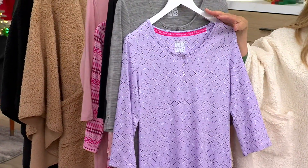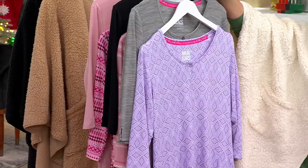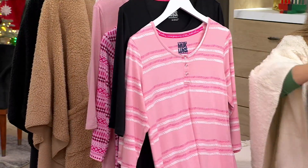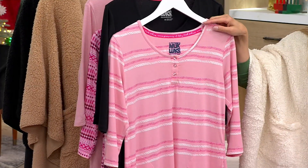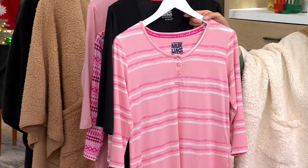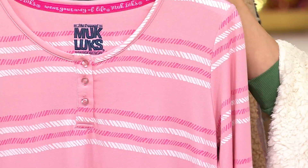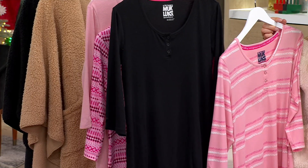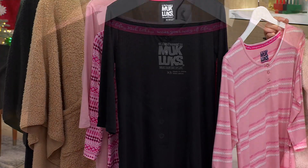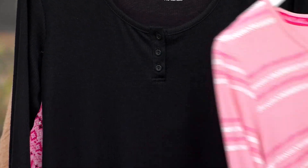So the first one I have in the front here is called gray purple geo. You've got the purple and you've got the gray on that. Behind that we have what we're calling black pink stripe — you're going to get the cloud knit in that lovely pink stripe. It almost looks like ropes across the front. It's not just like your average stripe. And then you get the quintessential little black dress in the rib knit — so cute, so cozy, and voted most likely to go out the door and not look like loungewear.